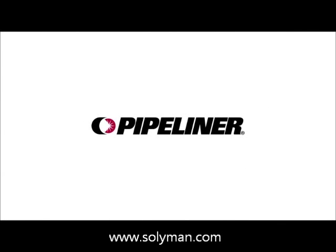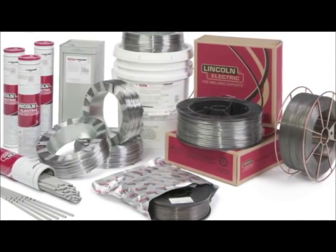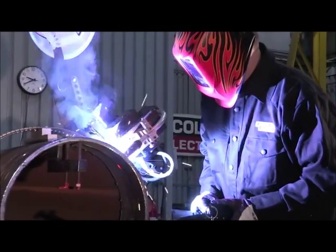Gas shielded, flux-cored Pipeliner products have been a part of the Lincoln Electric family of consumables for years. But with recent improvements in performance, they're better than ever.